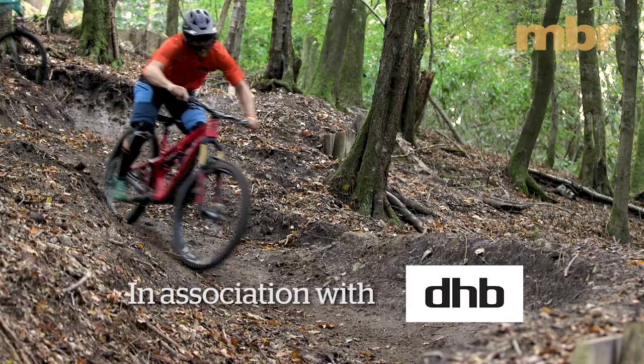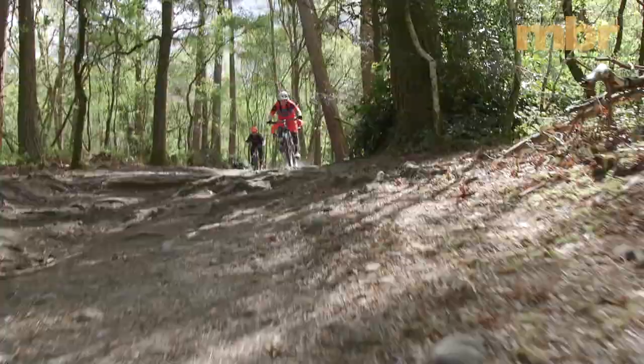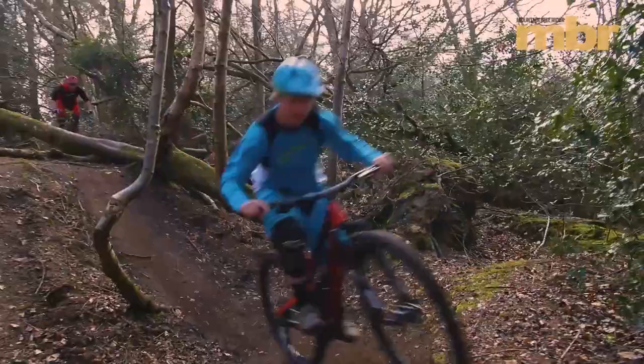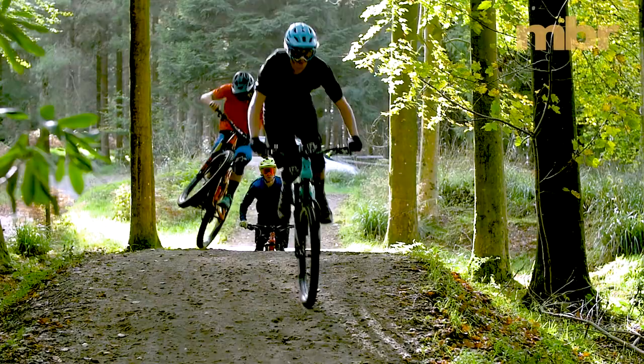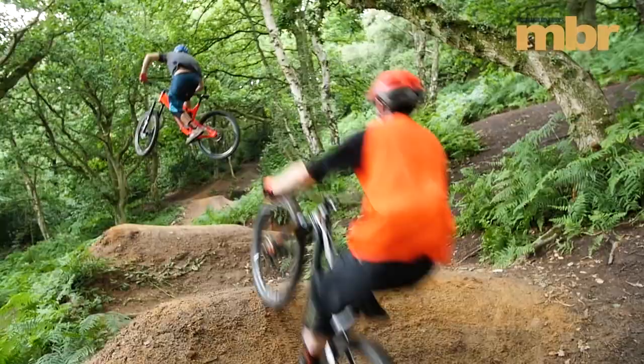Graduating from the class of 2017 is a select group of extremely talented bikes. We've tested 66 bikes over the last 12 months — not including long-term or first rides — and of those, only 10 have walked away with a perfect rating. These top-scoring bikes represent the crème de la crème, and each earned a shot at the coveted NBR 2017 Bike of the Year award. Let's take a look at the contenders.